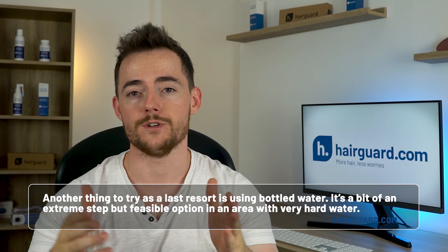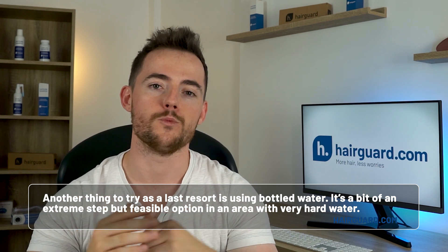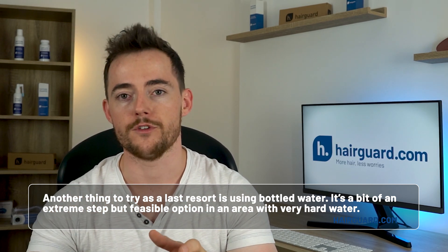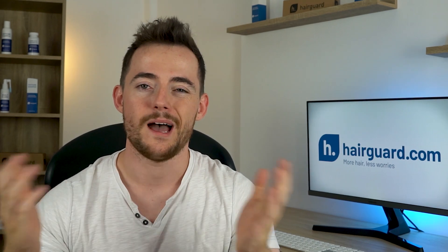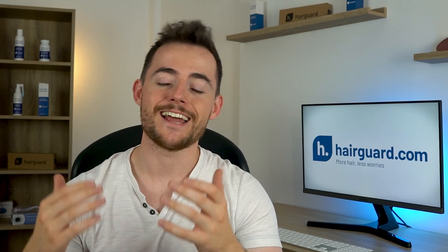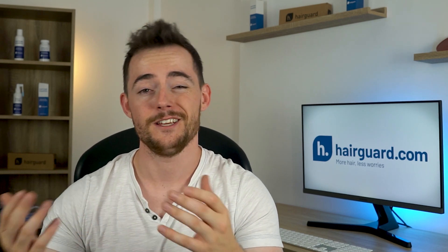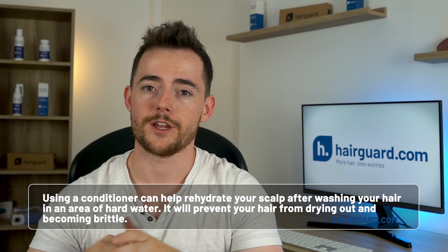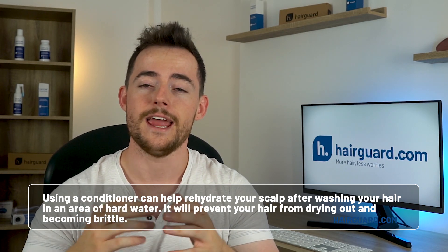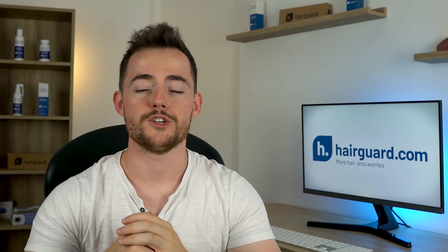Another thing to try as a last resort is using bottled water. It's a bit of an extreme step; however, if you are in an area of very hard water and you don't have access to either a water softener or a filter, this is a feasible option. I'm not saying that using bottled water on your hair is going to make your hair grow back. However, hard water can damage your hair, and when there are a number of quick and easy fixes for water hardness, it's worth giving it a shot. Using a conditioner can also help rehydrate your scalp after washing your hair in a hard water area, and will prevent your hair from drying out and becoming brittle. It's best to use a conditioner with natural ingredients designed to lock in moisture.